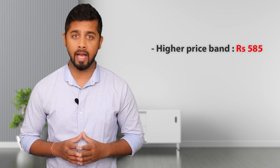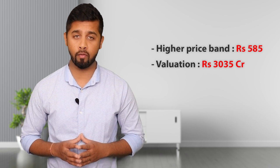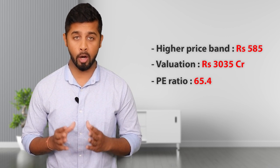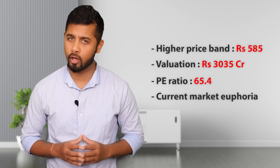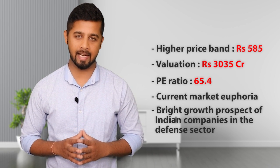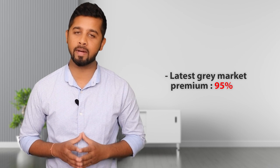At the higher price band of Rs. 585, Data Pattern would be valued at Rs. 3,035 crore, so it is a small-cap company. If you look at its valuation, at annualized earnings for FY22 at the higher price band, it is launching its IPO at a PE ratio of 65.4. Generally speaking, the valuation is on the higher side, but it is due to two factors: first, the current market euphoria where majority of good companies are available at higher valuations; and second, the bright growth prospects for Indian companies in the defense sector. The company has received a very good response in the grey market and is commanding a grey market premium of 95%, so there are high chances this IPO will get listed at more than 100% listing gain.